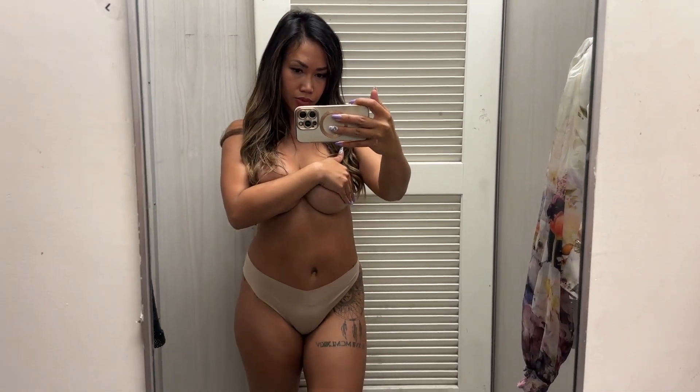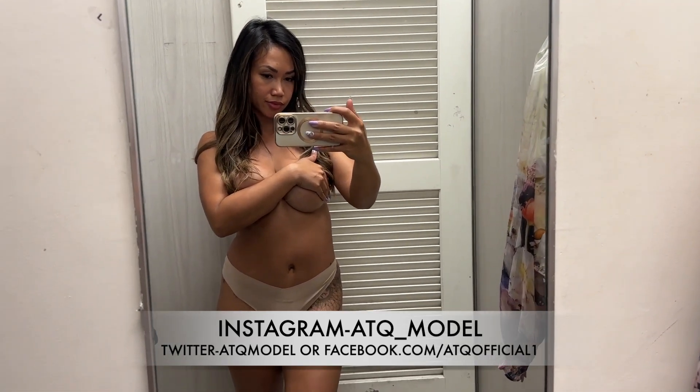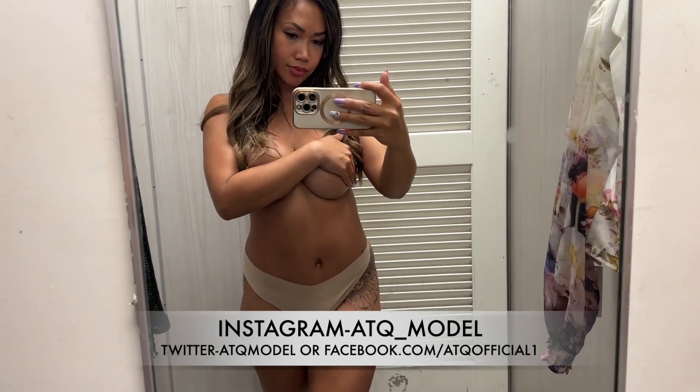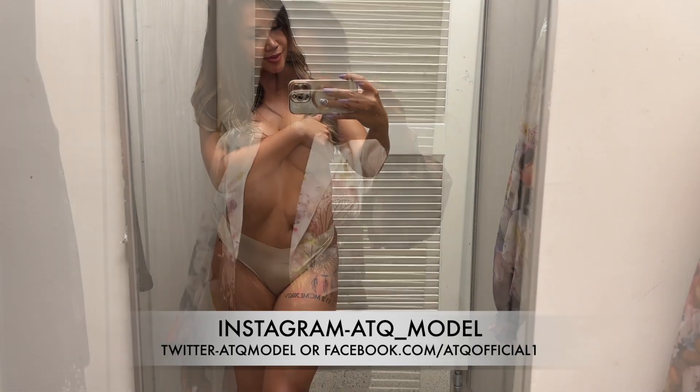Welcome back to my channel! Today I'm going to be trying on some cute blazers that I want to wear out. Let's go ahead and get started. Don't forget to like and subscribe, and check out my Instagram for more of me — you'll find the link there.